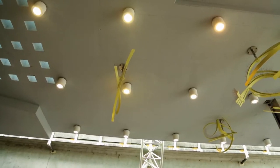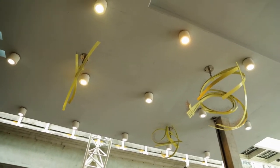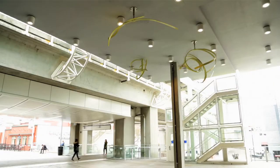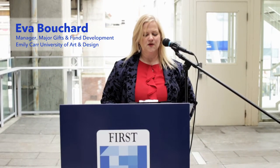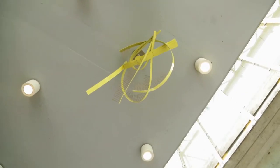On behalf of Mayor Jonathan Cote and all of Council, I'd like to thank First Capital, the Shops at Newest Station, and Pippa for bringing this wonderful installation to our community. As a city, we do believe in investing in public art. We recognize the importance of building engaging and friendly public places. The incorporation of art in our public space helps give expression to our community values.